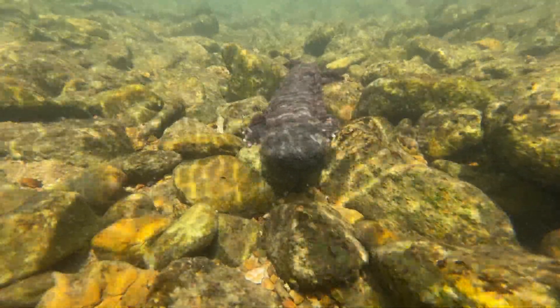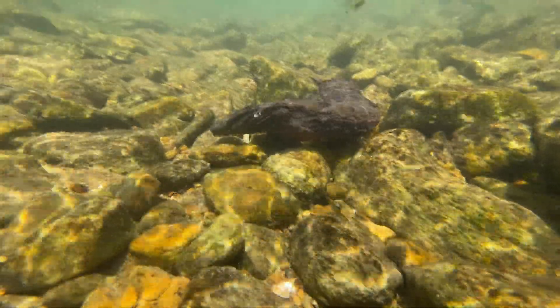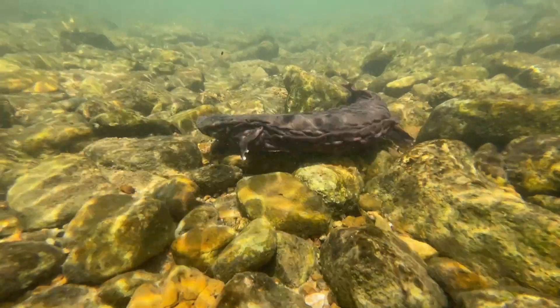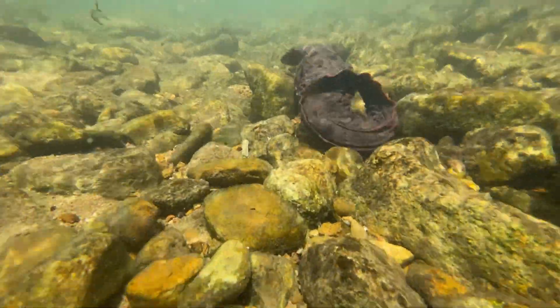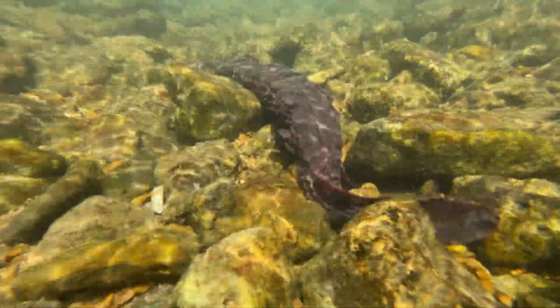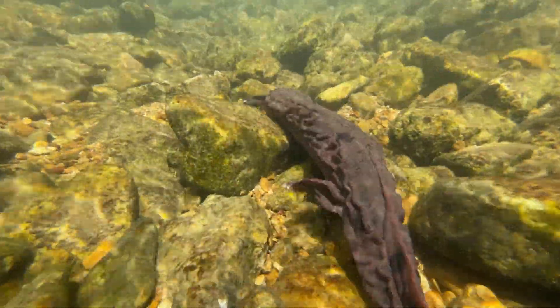If you'd asked me 10 years ago, I would say the future was not looking good. But today, knowing that we can successfully breed this animal and raise eggs at the St. Louis Zoo, we are bolstering the populations. We have bought this animal 30 or 40 years. The future is looking bright.